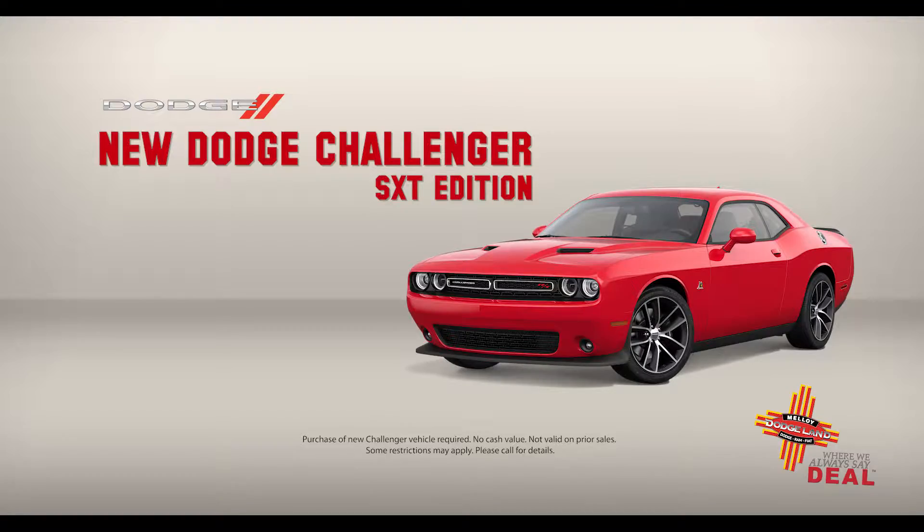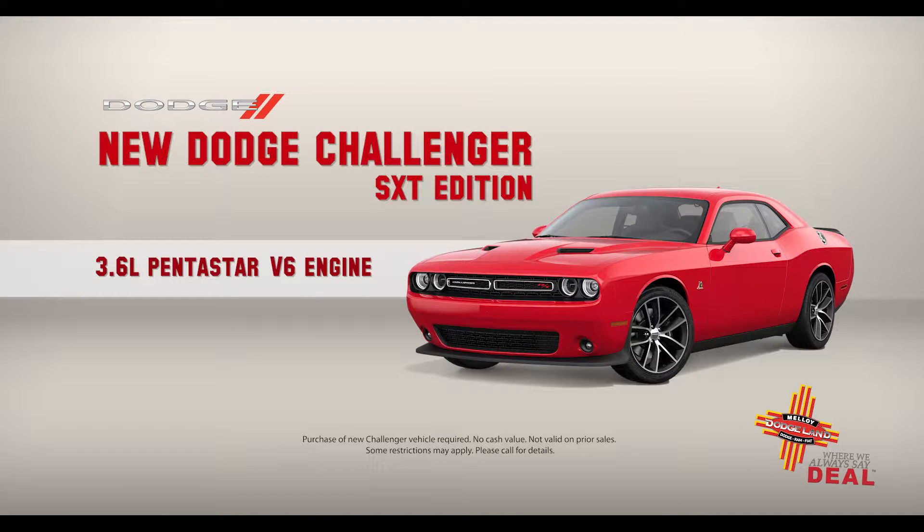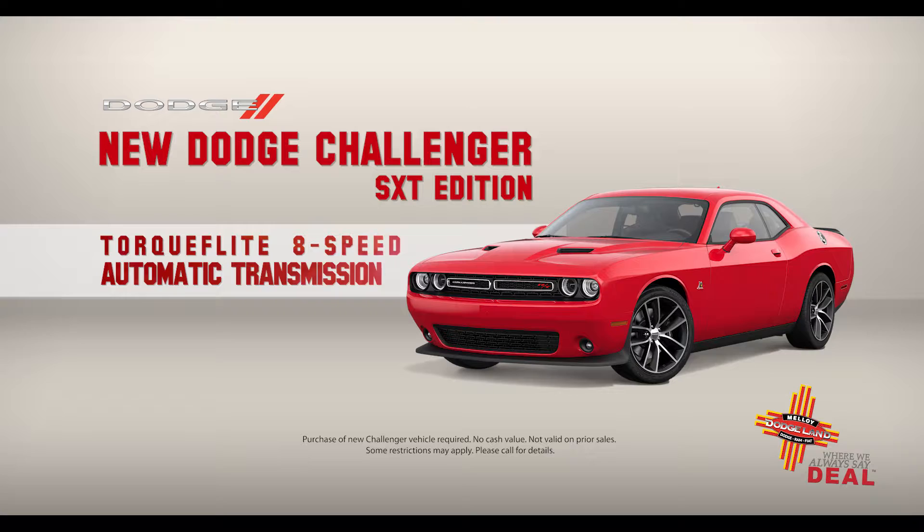Check out our Dodge Challenger SXT. The 3.6 liter Pentastar V6 engine gets up to 30 miles per gallon and has 305 horsepower. The TorqueFlite eight-speed automatic transmission delivers road-ready performance.